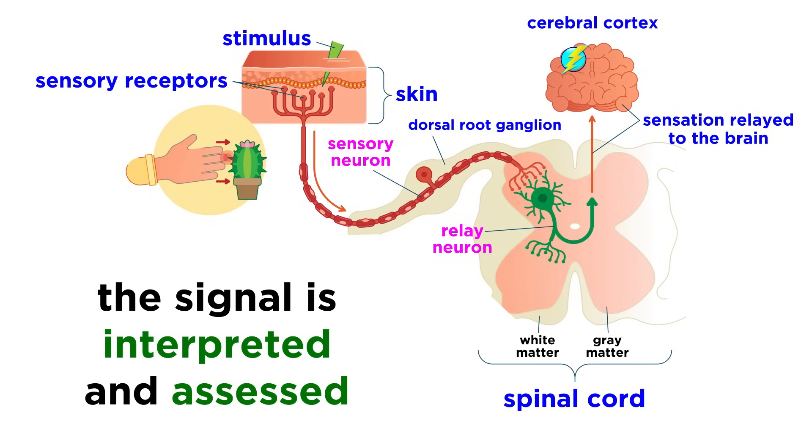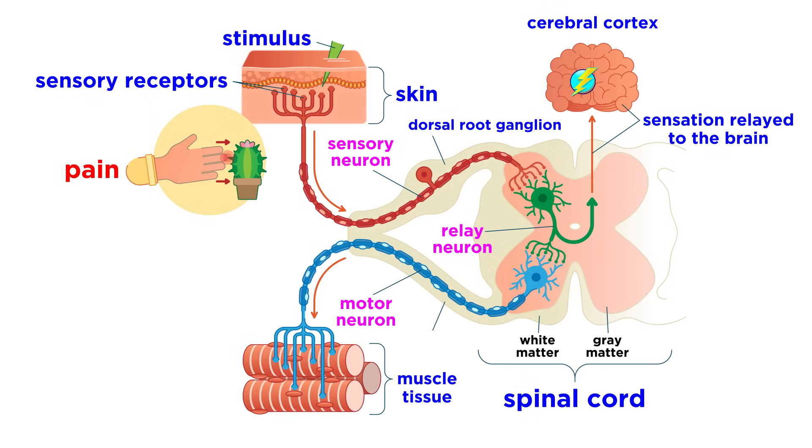It is here where the information is interpreted, its magnitude is estimated, and its quality is assessed. Sometimes the perception of a stimulus is pain, and although unpleasant, this is a valuable biological response that causes us to protect ourselves from something that is actively damaging us, like a flame or a sharp object, by moving away from it.